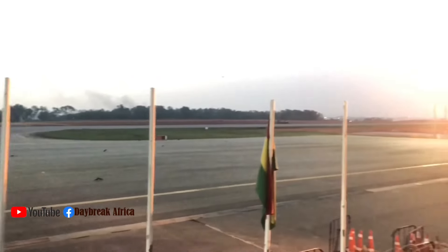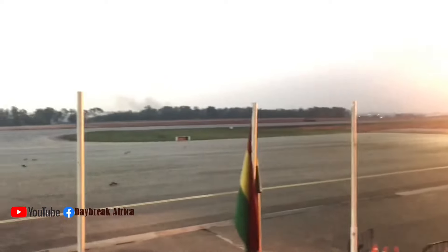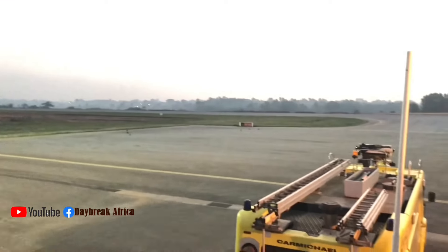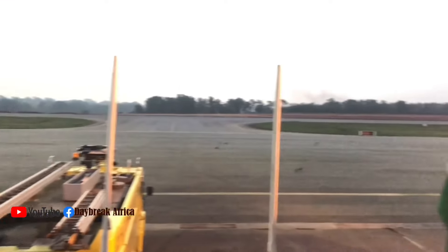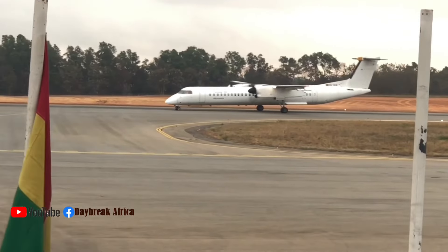So I waited until the morning. The next morning I got to the place and I realized a flight was coming. So I was very happy to see the first flight coming. So this is how the flight comes — you can see it is very beautiful.